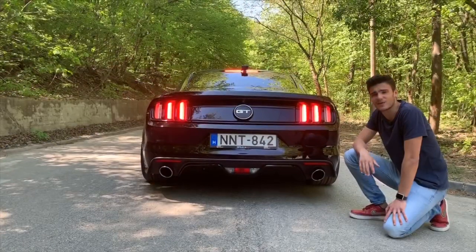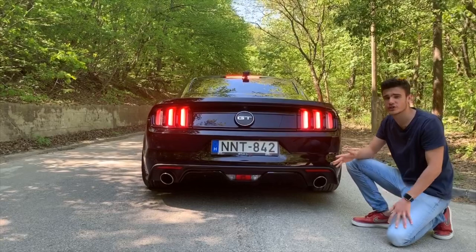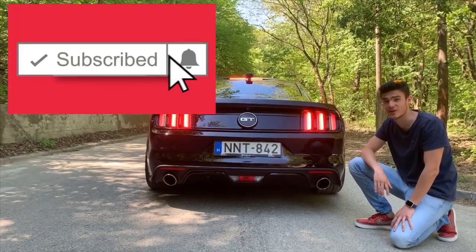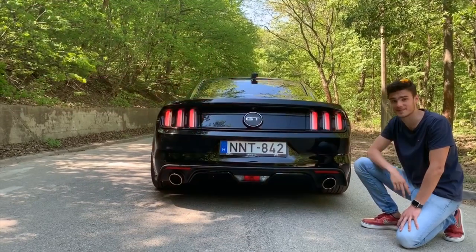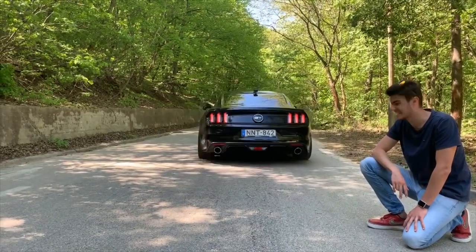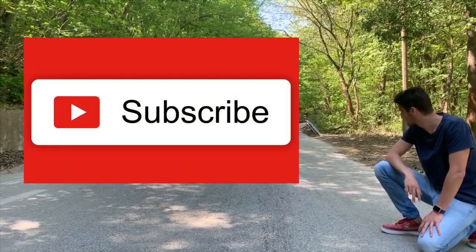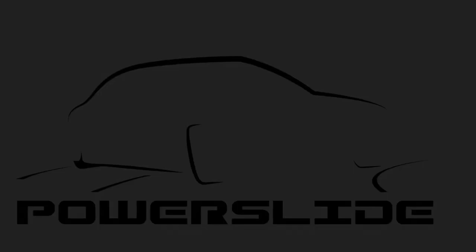That was Powerslide today — this was an awesome car. A lot more to come on this channel, so make sure you subscribe and hit the notification bell to be alerted when we make a new upload. Pretty sick — bye!